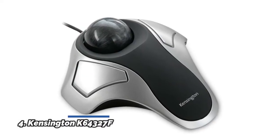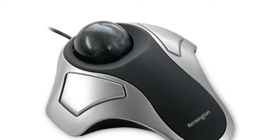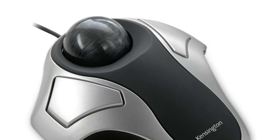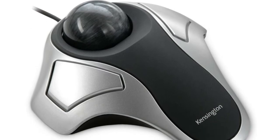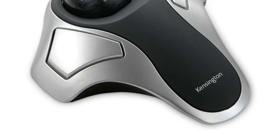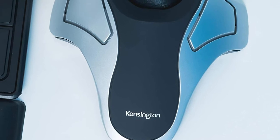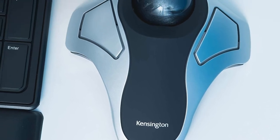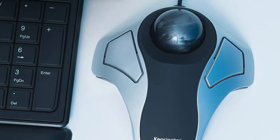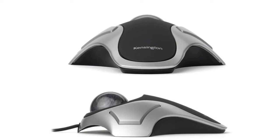Number 4: Kensington K64327F, delivers comfort and precision. Customizable two-button design via KensingtonWorks software. ChromeOS users can get HID functions for a trackball but will not be able to customize their device through KensingtonWorks. Compatible with Windows 8, XP, and Vista; MacOS 10.8 and later; and Chrome OS 44 and later. Optical tracking for superior cursor control. Ambidextrous design. Compact design stays put and takes up less space.